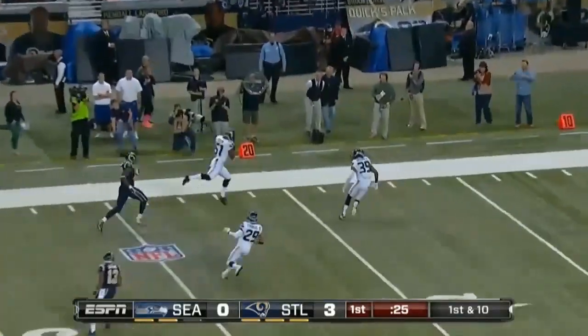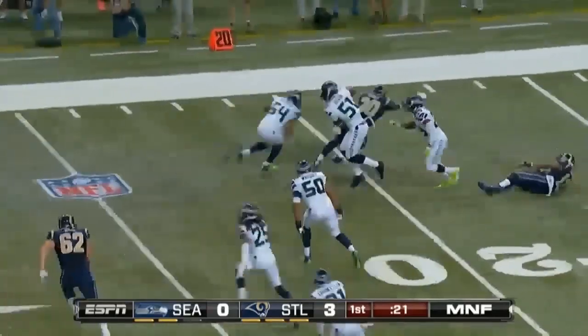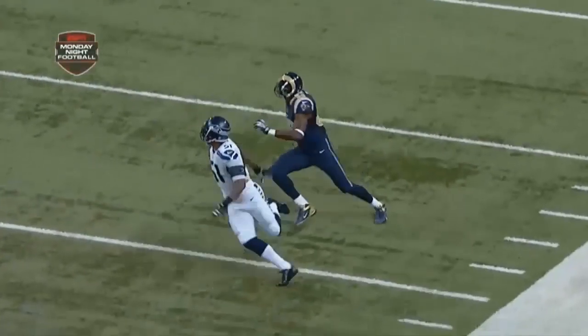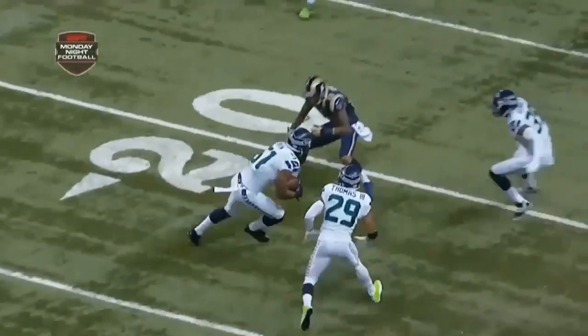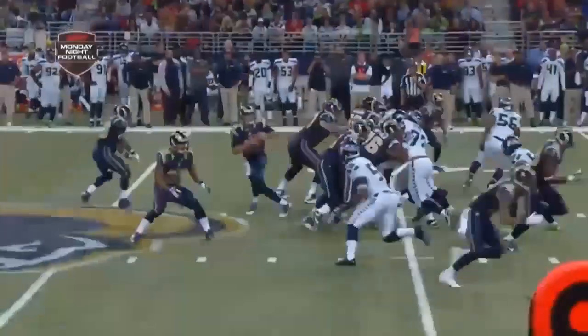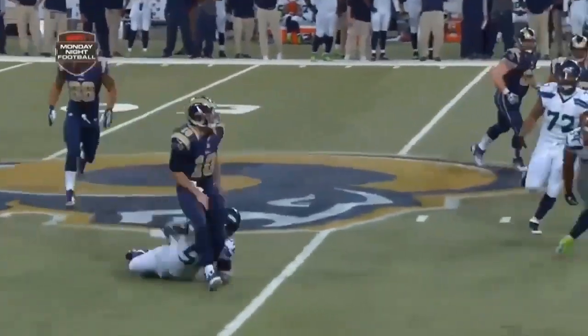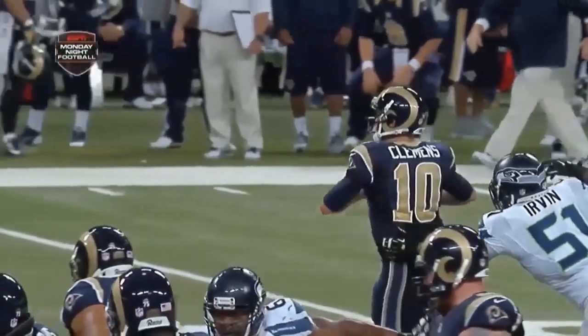Clemmings fires and it's intercepted. Bruce Irvin comes away with a pick for the Seahawks. What an excellent play by Bruce Irvin, who had eight sacks last year as a defensive end. Irvin is another fast Seattle Seahawk — last year's first round draft choice. He beats Kendricks badly.